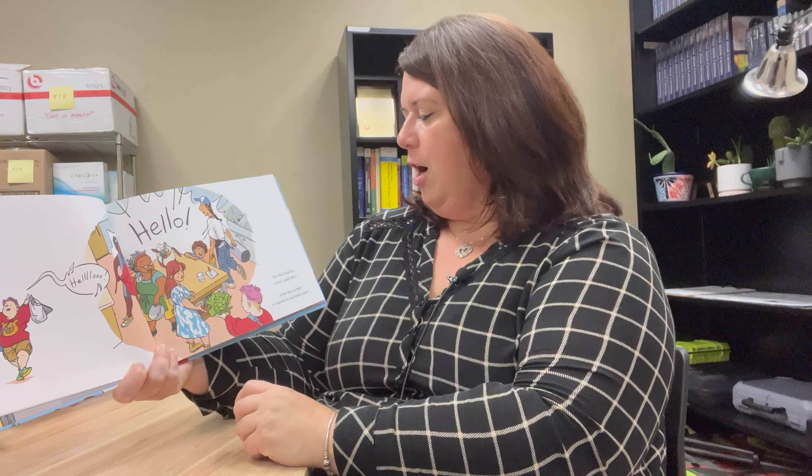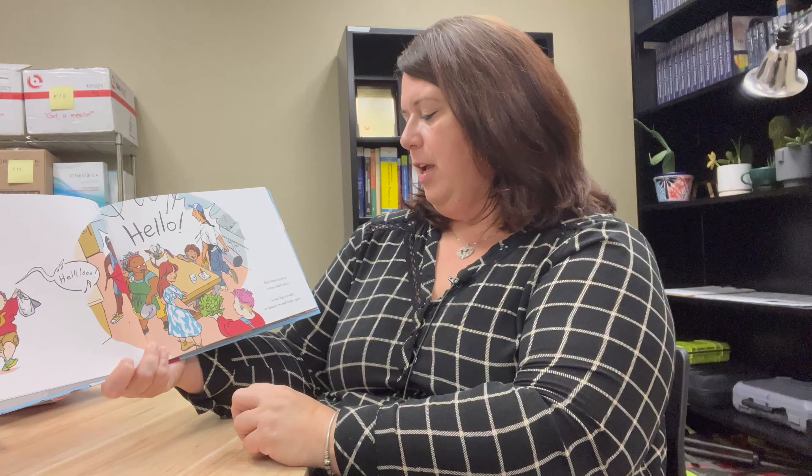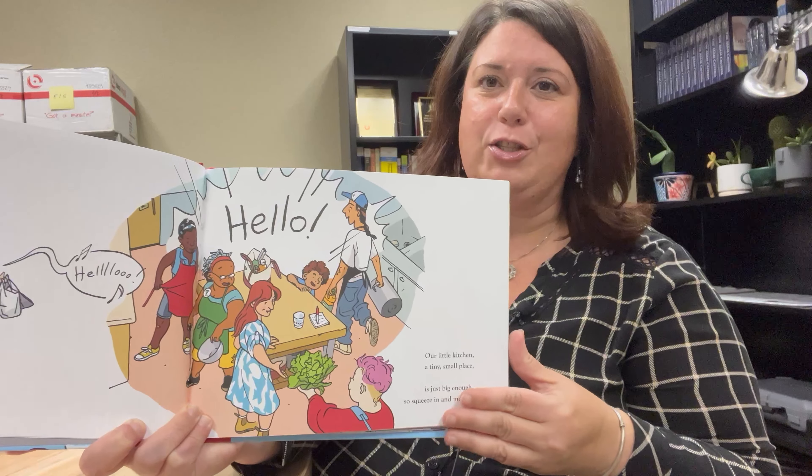Hello. Every Wednesday we come together in this little kitchen. Our little kitchen is a tiny small place. It's just big enough to squeeze in and make space so you can see the kitchen.